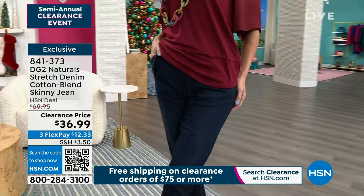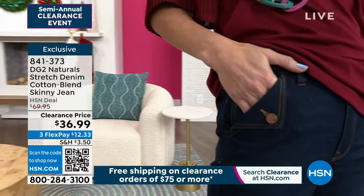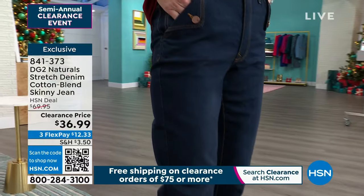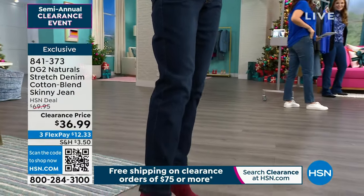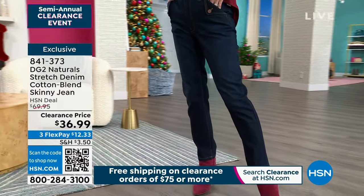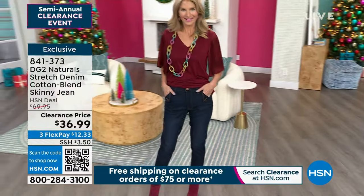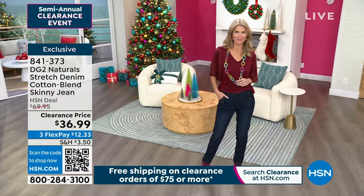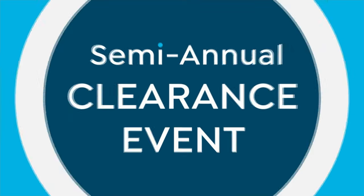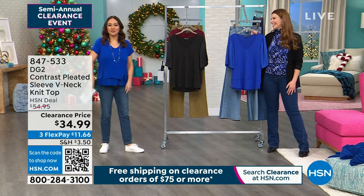These are in the Naturals collection — it's all organic cotton. So my heart feels good. And your booty and your waist feels really good in that jean. It gives you a snatched waist. It has that double waistband — it's snatching my waist. See how snatched you look? That's coming up — skinny jeans.